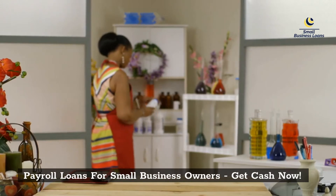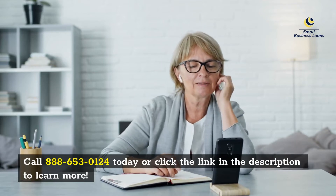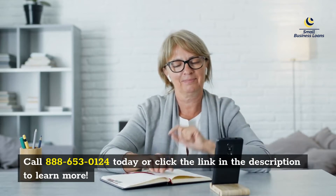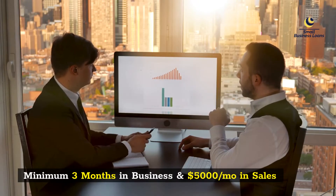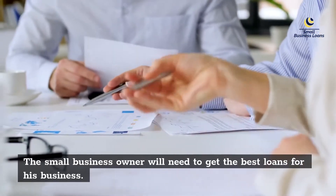Payroll loans for small business owners — get cash now. Call 888-653-0124 today or click the link in the description to learn more. Minimum three months in business and five thousand dollars per month in sales.